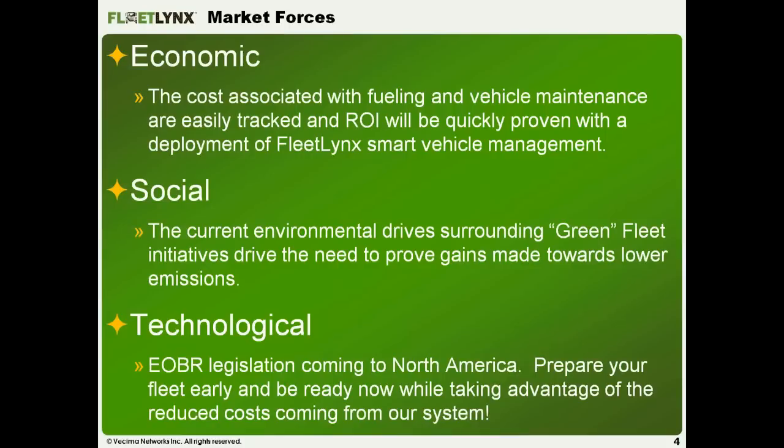On the economic side, we have an open API associated with our solution, so we can tie all of that data into any of your third-party systems — maintenance systems, billing systems, and more. We can push data from both the Vesema black box inside the vehicle as well as from the driver services side.